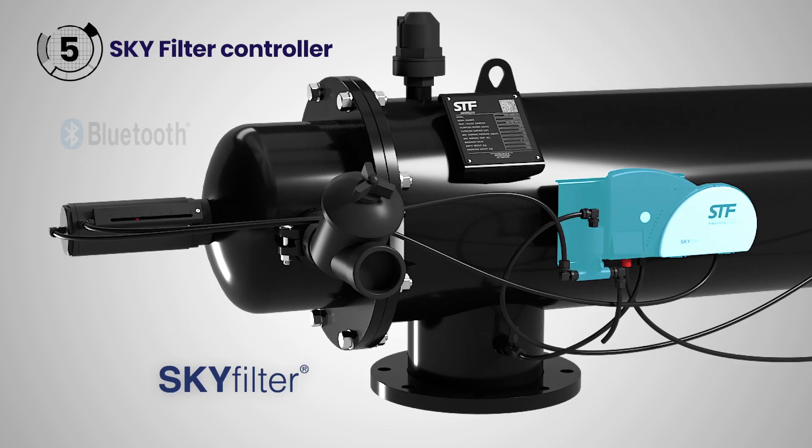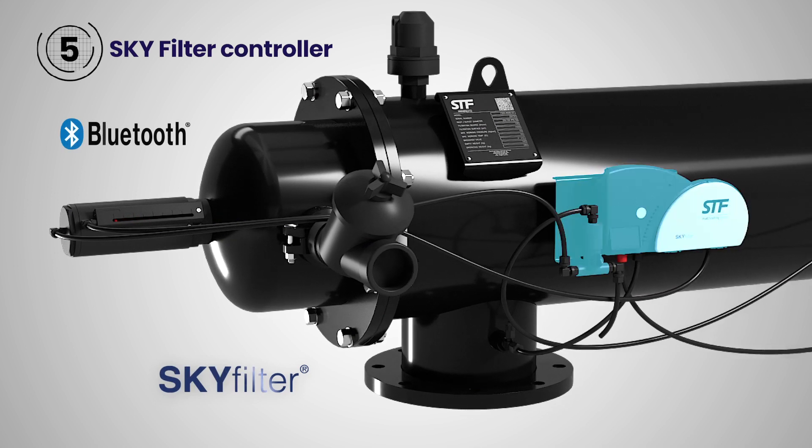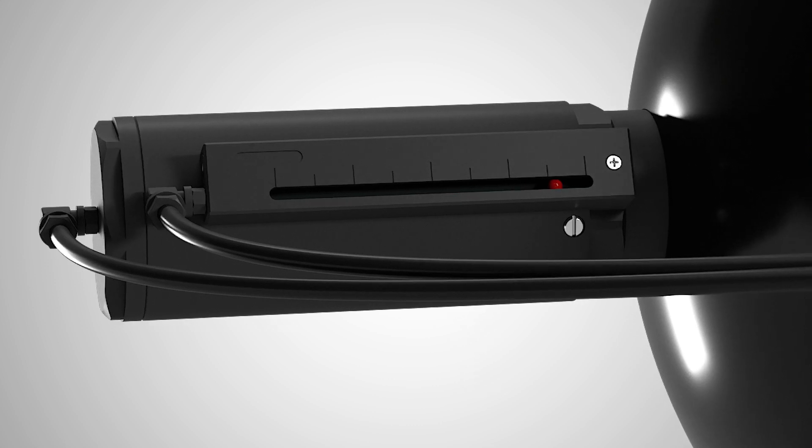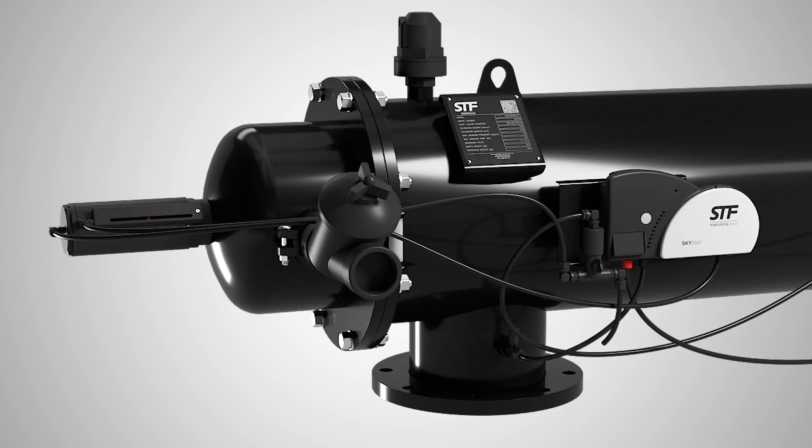Working together with the new SkyFilter controller with Bluetooth connection, full control of the filter is achieved. It allows to stop the backwashing automatically at the end of the piston stroke, which leads to significant water savings.